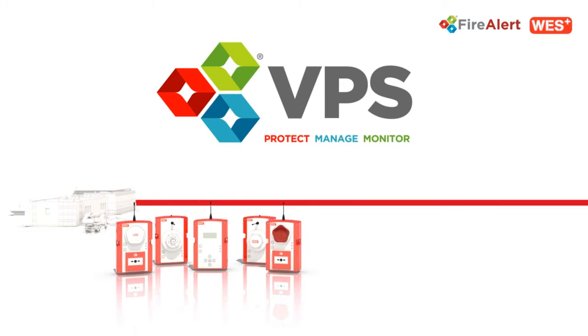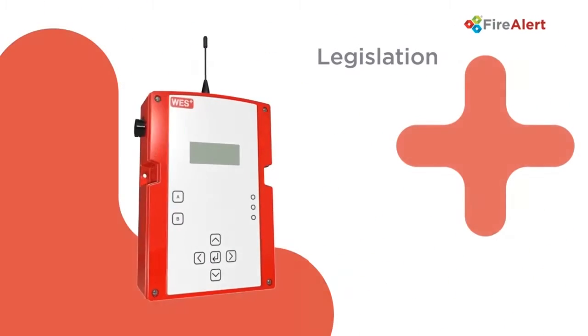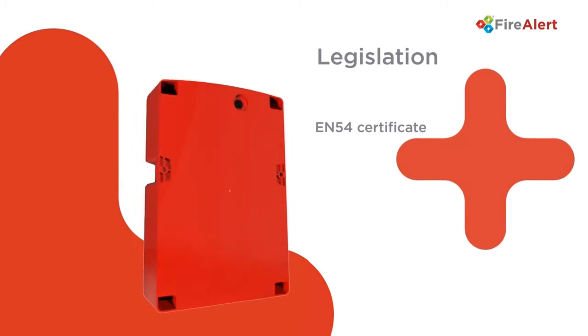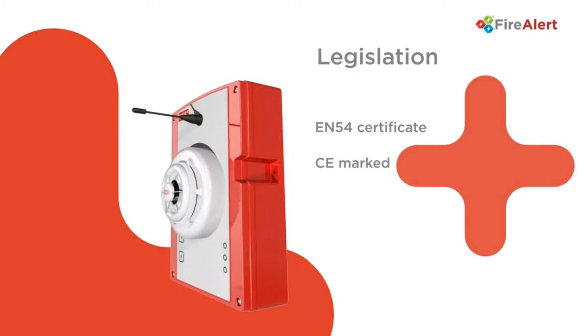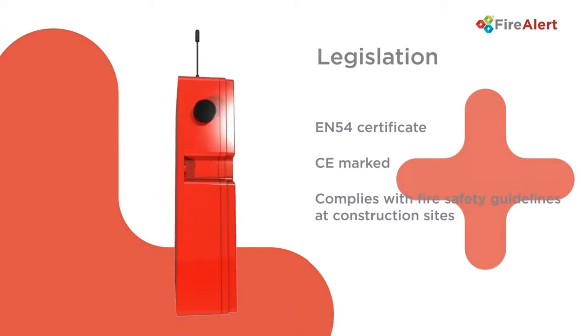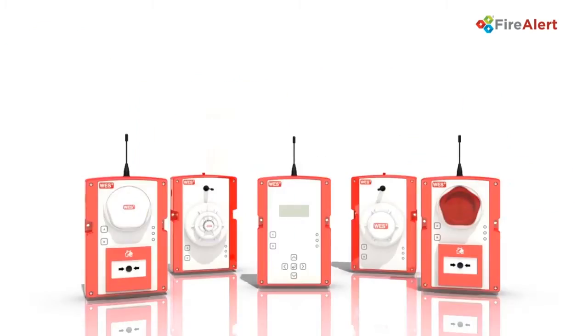VPS FireAlert Wes Plus was specifically designed to meet the increasingly complex legislative demands being placed on the construction industry. It is independently tested and verified to the relevant sections of EN54, HSG 168 and European legislation covering radio products used in life-critical applications.